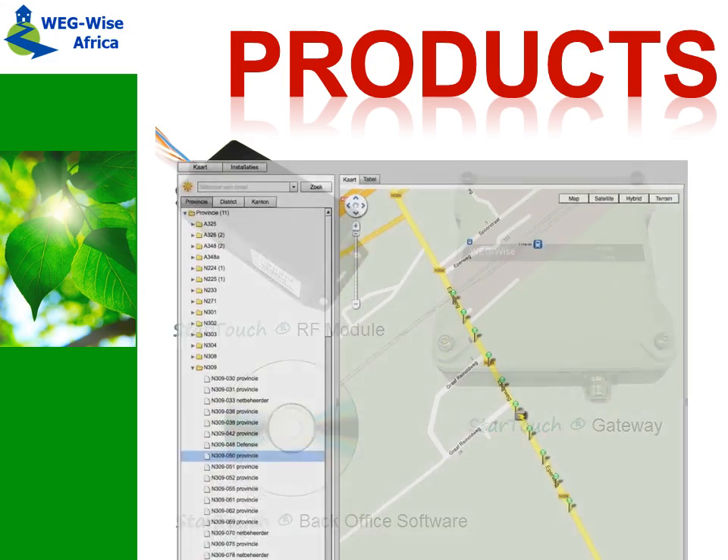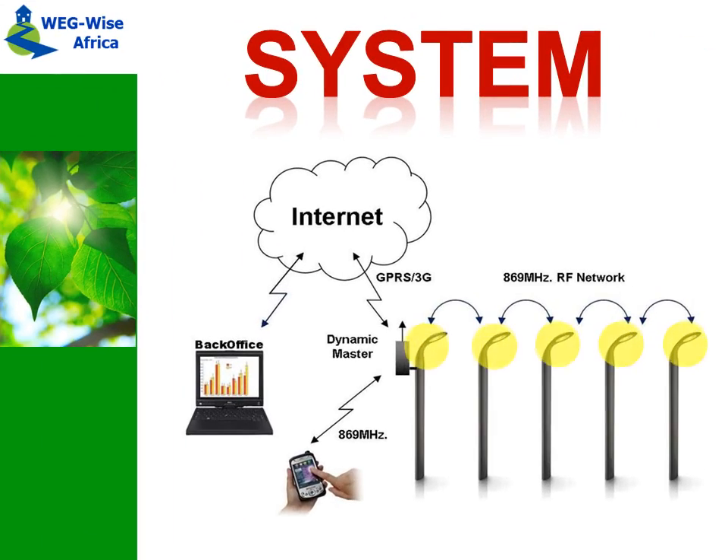A typical system is shown here. All street lights are connected through a wireless network and funneled through a gateway to a back office server. The back office can be operated through any internet-enabled PC with a simple login screen.